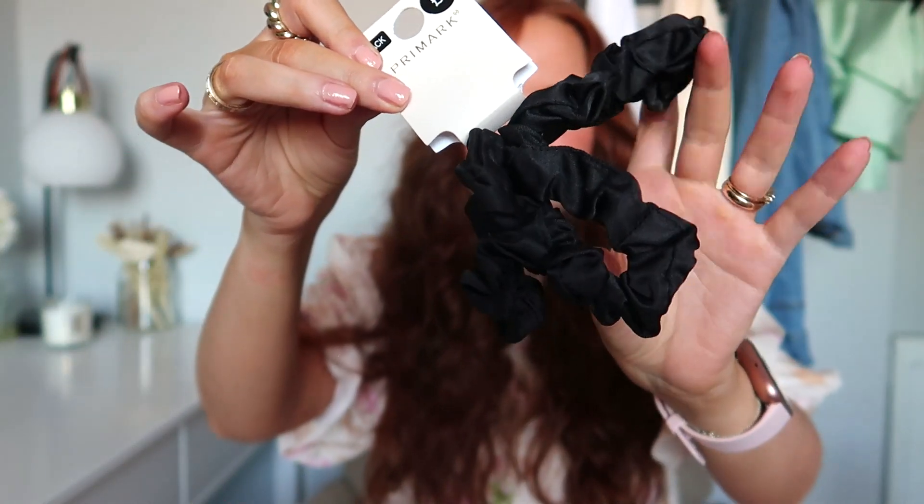I also picked up some exfoliating tanning mitts. Tanning season for me runs from April to October — I wear loads of fake tan as I'm a redhead and the sun just doesn't like me. These are only £1 and they are the best thing for getting stubborn tan off. They don't look great after a couple of uses but as long as they do the job, I don't mind.